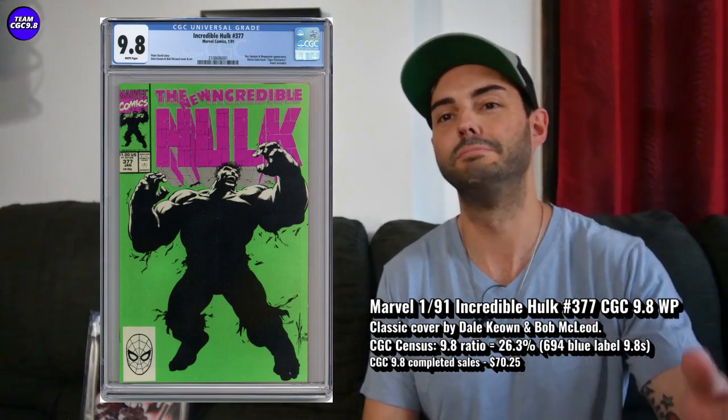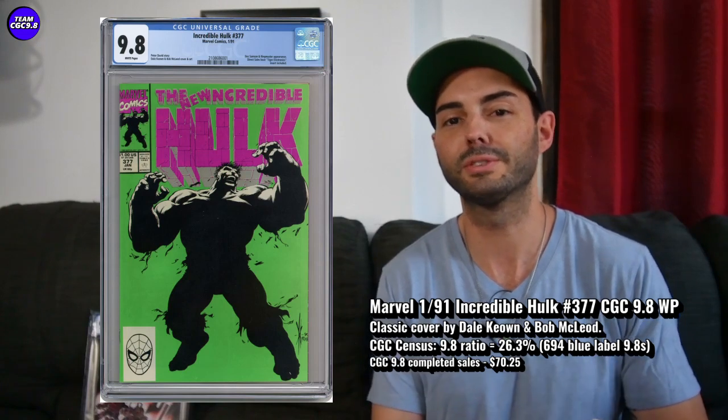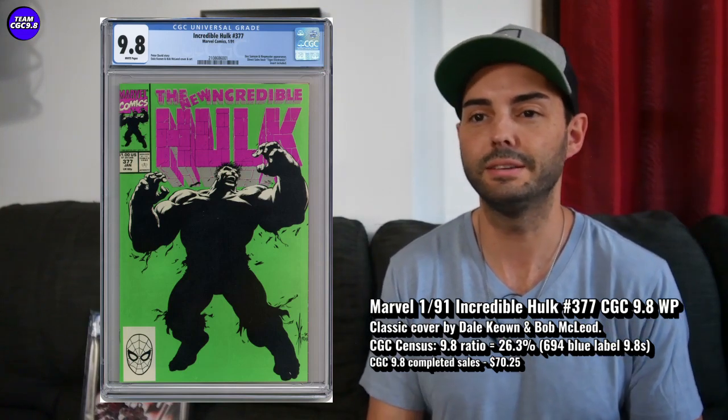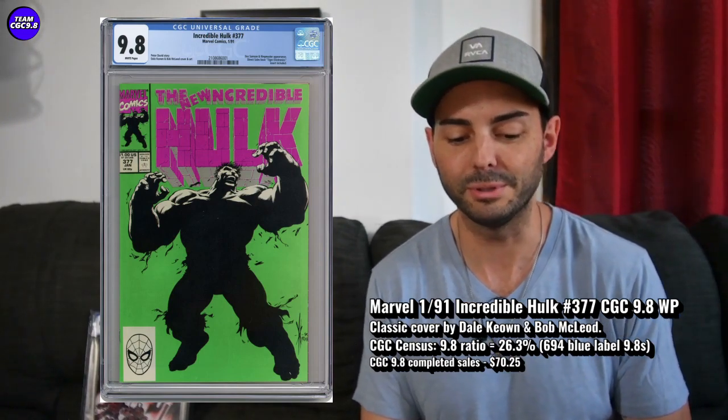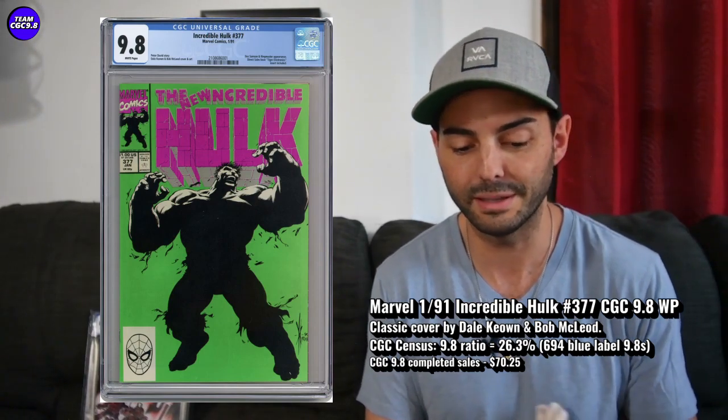Maybe read this one first — if you want it because of Professor Hulk, read it and see if it's enough for you. But it's a cool classic 90s cover, and probably worth about $70 at that one sale.